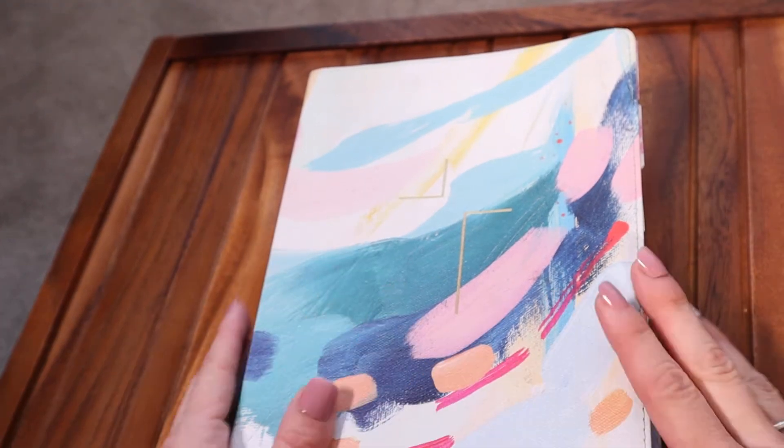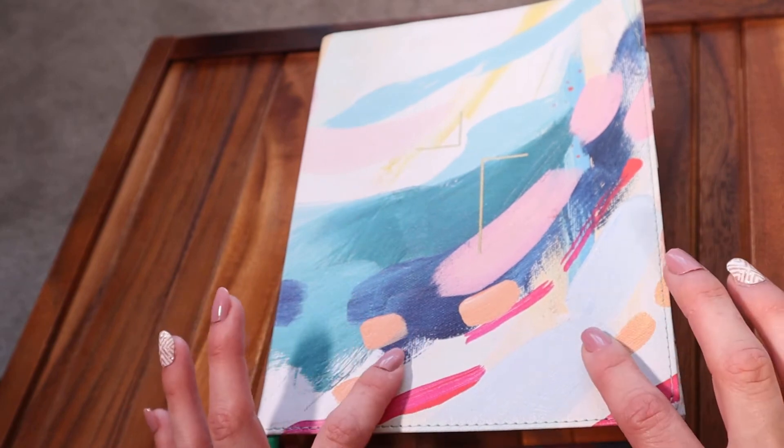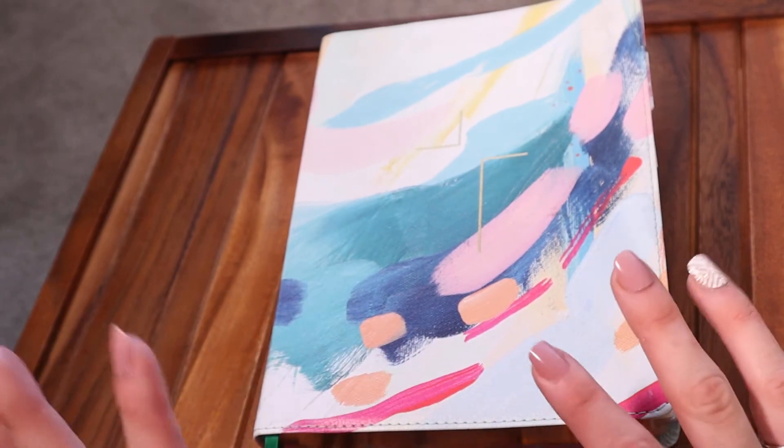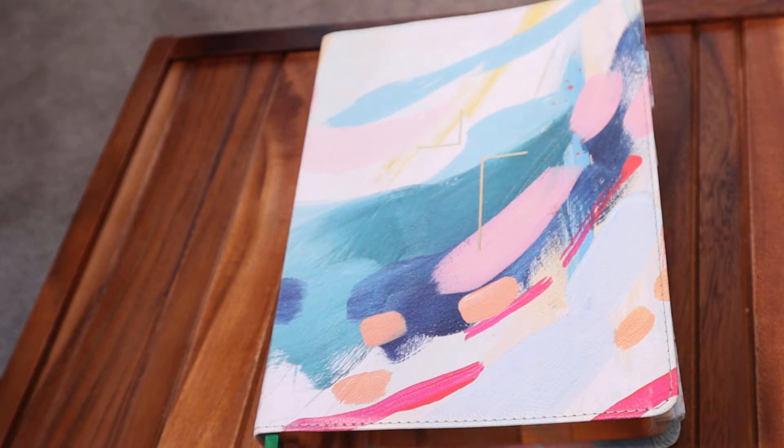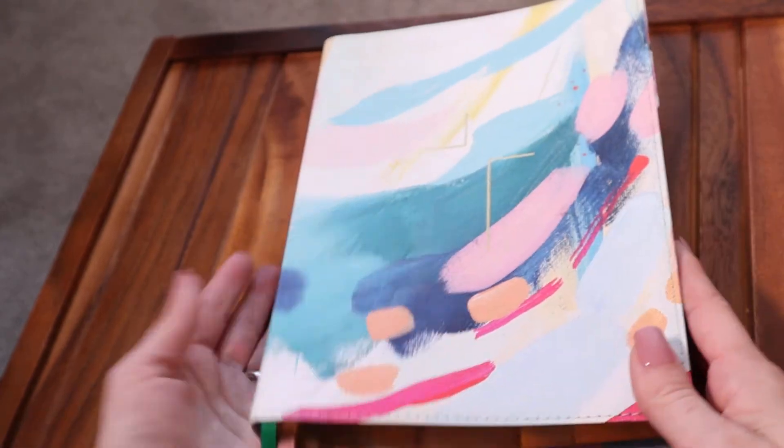Hey Sisteritas, welcome back to the Sisterita Club. I'm super excited that you all are here. I wanted to share with you a little Bible study technique or Bible journaling — I don't know what to really call it — but I thought that you would enjoy learning a little bit about the different themes of the Bible and how you can add it to your Bible.